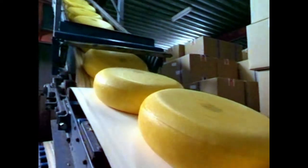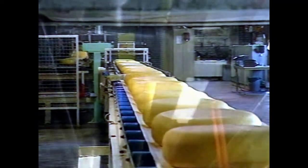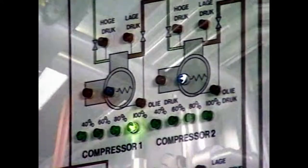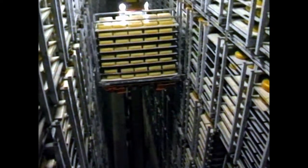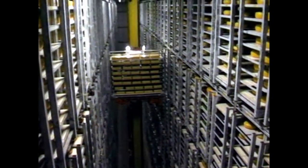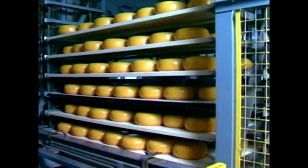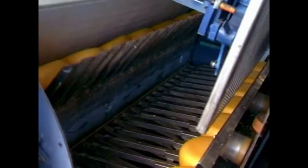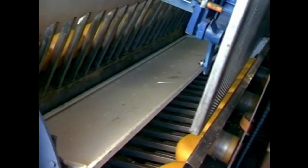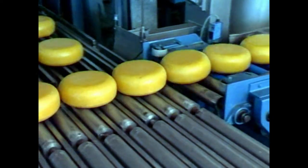To make a high-quality product, it is important that a sophisticated ripening climate is maintained in the warehouse. Temperature, air circulation, and relative humidity should be well-regulated during the whole ripening process. To improve the quality, the cheese must be turned regularly. At Van Toll Cheese, this process is fully automated.